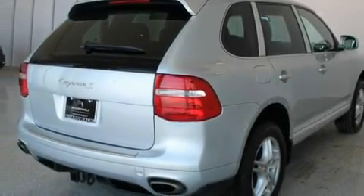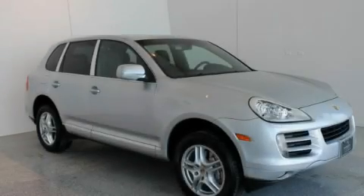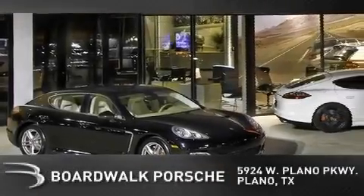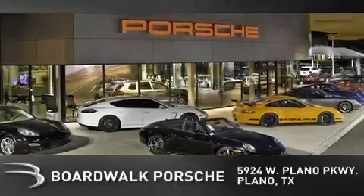This vehicle is sure to sell fast. Call and arrange your test drive today. BoardWalk Porsche is conveniently located at 5924 West Plano Parkway in Plano. Come experience the BoardWalk difference today.